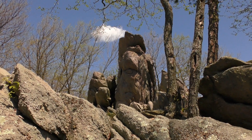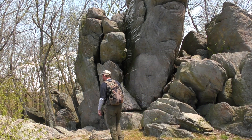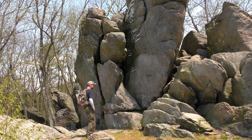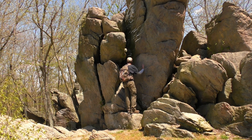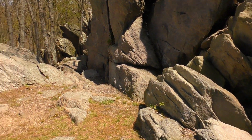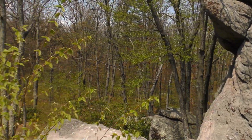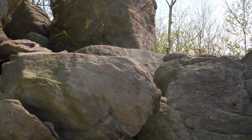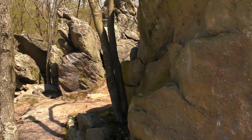They just continue — there's a whole huge thing up there as well. Unfortunately there is a lot of broken glass up here. I can tell they try to clean it up, but I think they have issues with people coming up here and partying. Sometimes they call these places a rock city — that's kind of what it is.